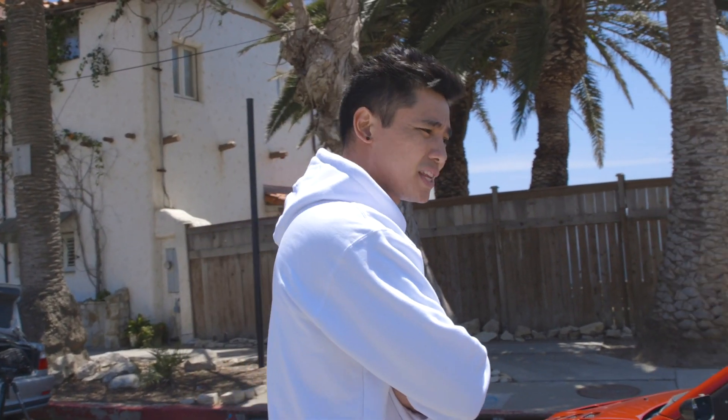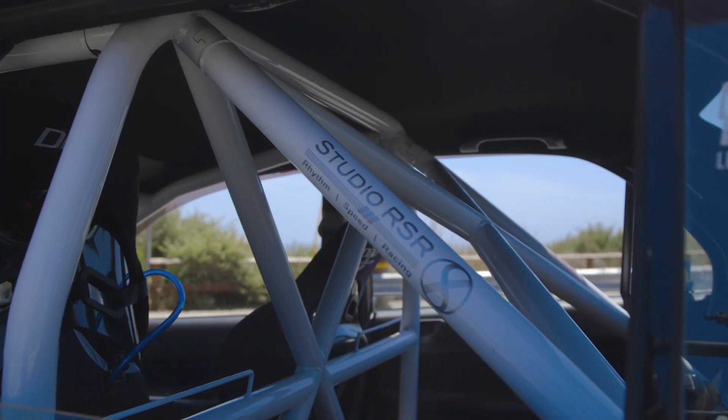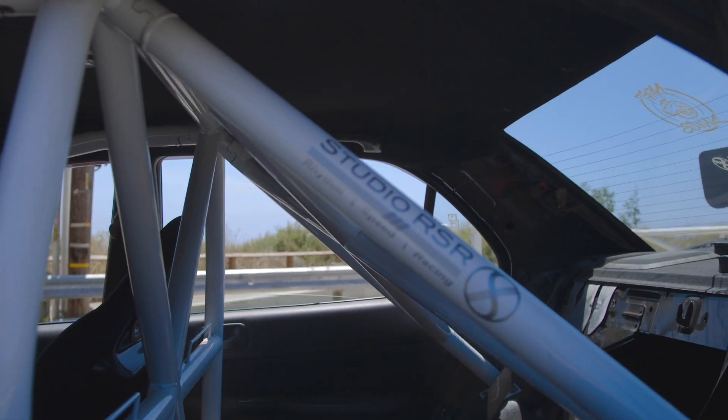My purpose for this build was actually to fully track it, so after doing a couple of track events I was thinking I need more safety stuff, so I decided to go to Studio RSR and have them build me a six point roll cage as you can see here. And this is the very first for this EVO as well.